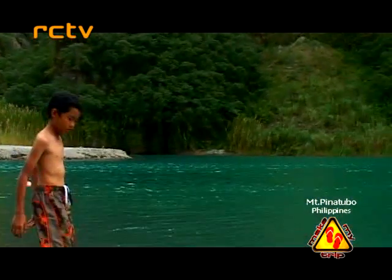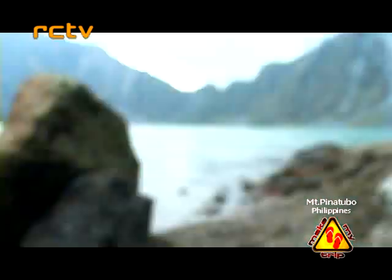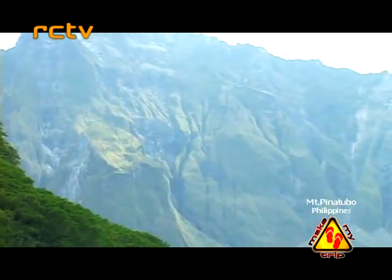Then my son Ice and cameraman Noel decided to take a short leap into the water. The water was cold, probably due to our altitude and the rain forest around the volcano.